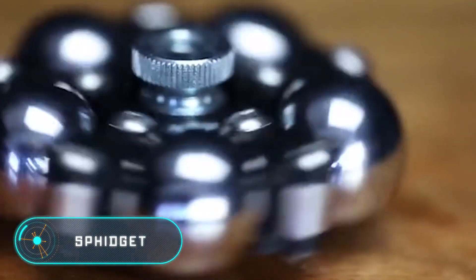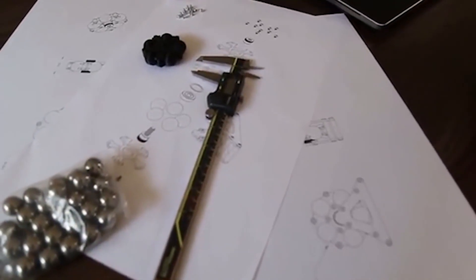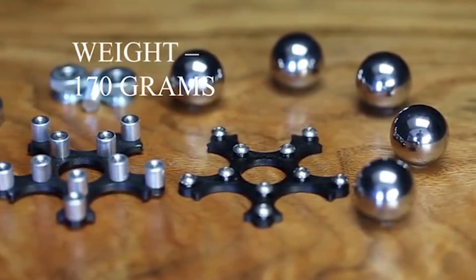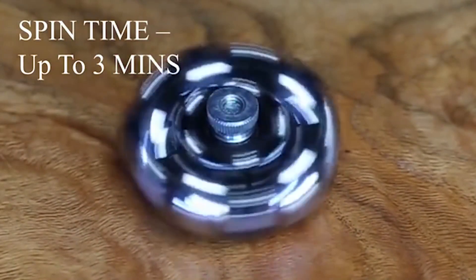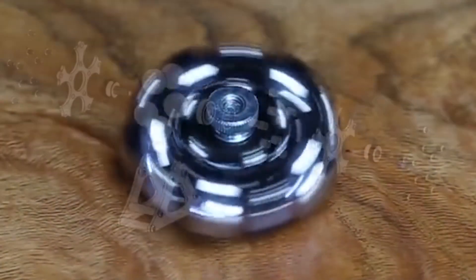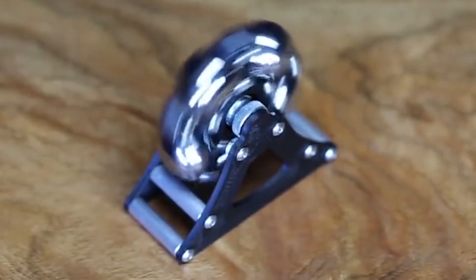Fidget. The developer of this spinner wanted to create an unusual device completely different from the other fidgets available on the market. The creator insists that most of these toys are made from the same material with a pad in the middle. The inventor decided to clamp the bearing and the rotating spheres between two plates, which, according to the inventor, opens the possibility to make several combinations and easily change the spheres between them.